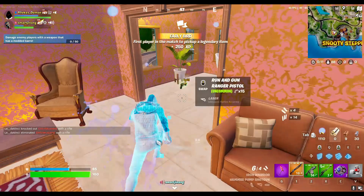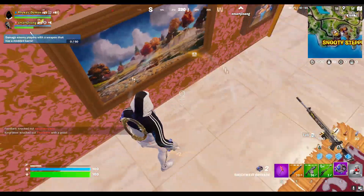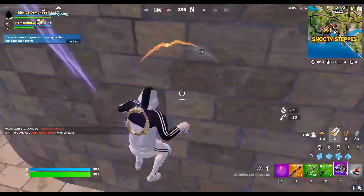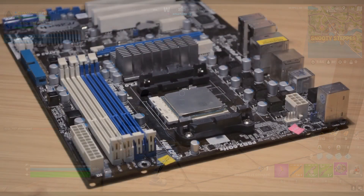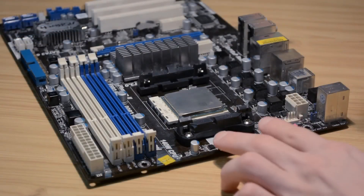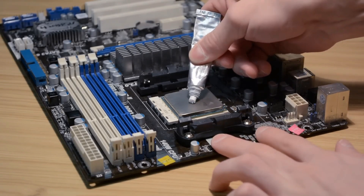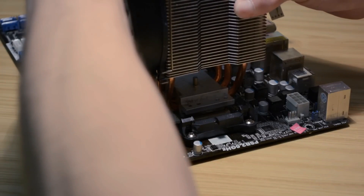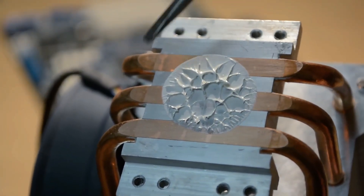Now, onto a common inquiry: how long does thermal paste last on a CPU? The longevity of thermal paste depends on various factors, including the quality of the compound and the conditions it's subjected to. Over time and with repeated heat cycles, thermal paste gradually degrades, impacting its effectiveness in heat transfer. Factors such as temperature fluctuations, pressure applied during installation, and the type of compound used all contribute to its lifespan.